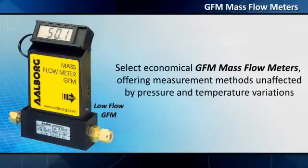Select economical GFM mass flow meters offering measurement methods unaffected by pressure and temperature variations.